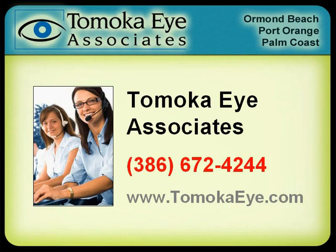For more informative videos like this, visit us at tomocai.com, or if you would like to make an appointment to see one of our doctors, please call 386-672-4244.